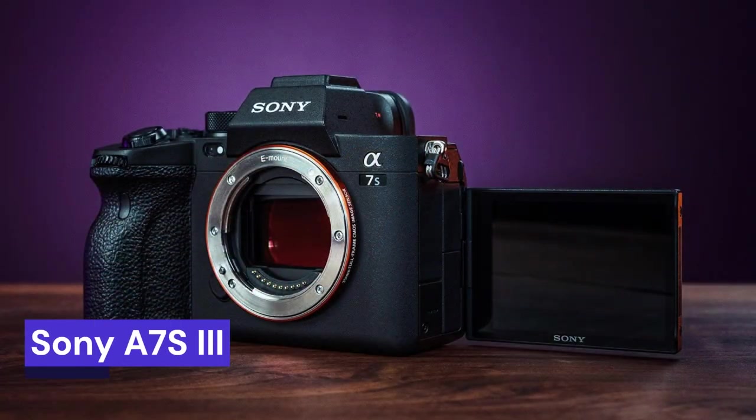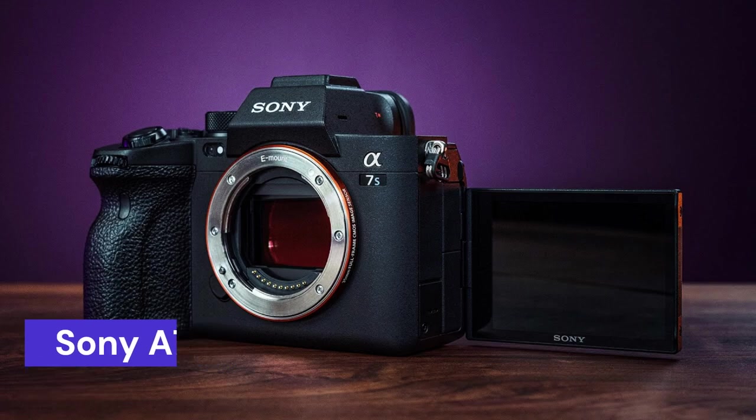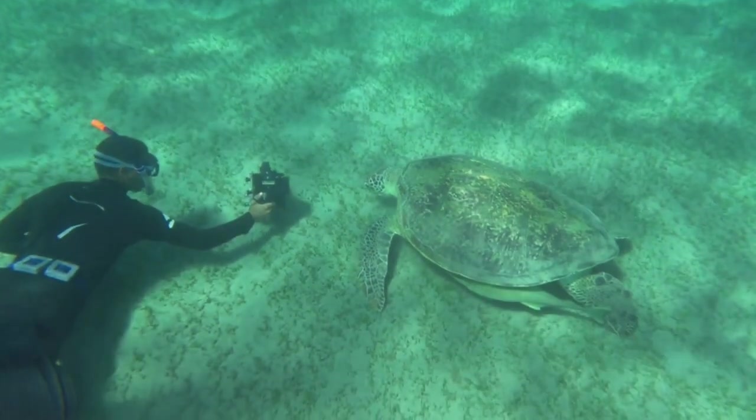Our second choice is the Sony A7S III, a high-end full-frame mirrorless camera released in 2020. It is aimed at professional videographers and photographers who need a camera that can handle low-light conditions and shoot high-quality video.